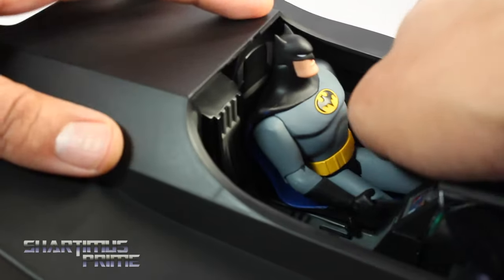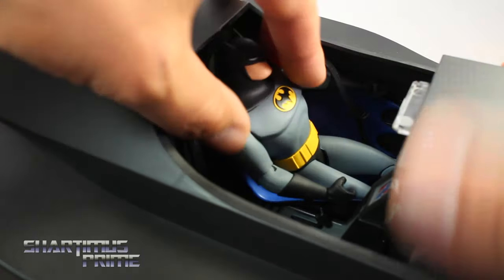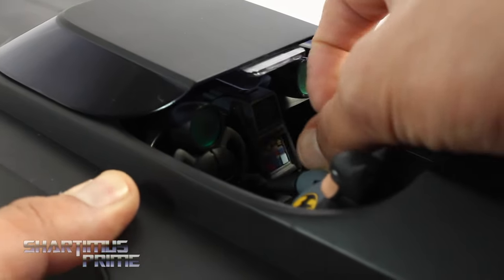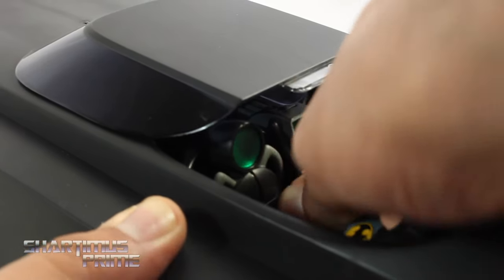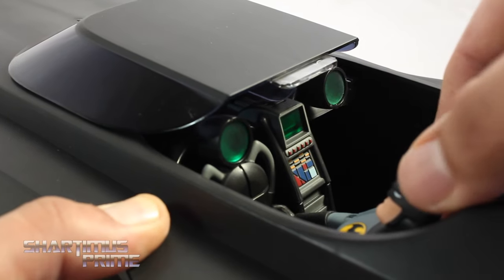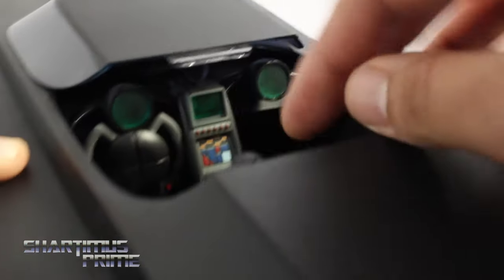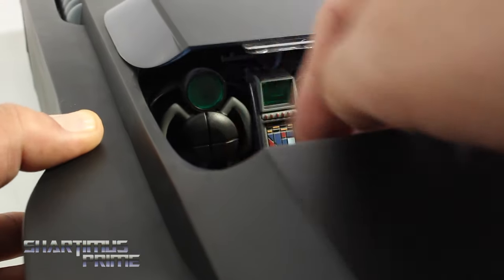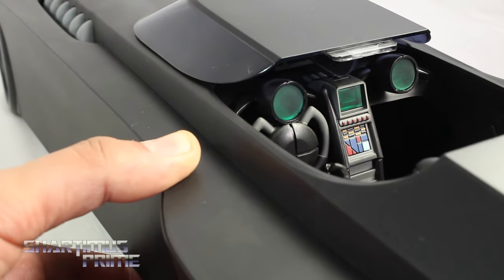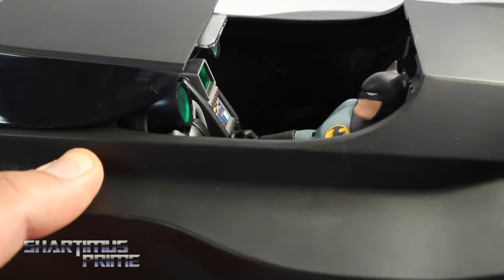Another bothersome thing — this is actually my second complaint — is getting Batman's hands on the steering wheel. I really can't seem to manage getting his hands around it. I can get one hand close, but it's not really happening. His arms just aren't long enough and he sits too far back from the steering wheel. I just prefer to have him sitting there — I'll assume he has it on autopilot the whole time.